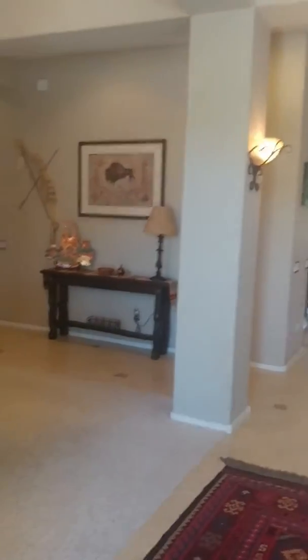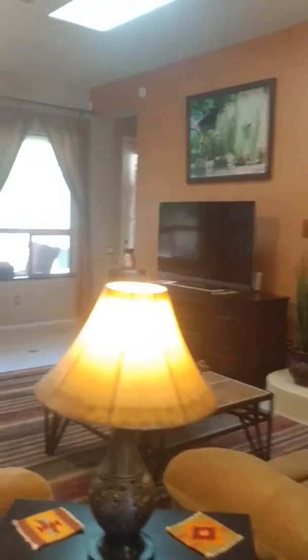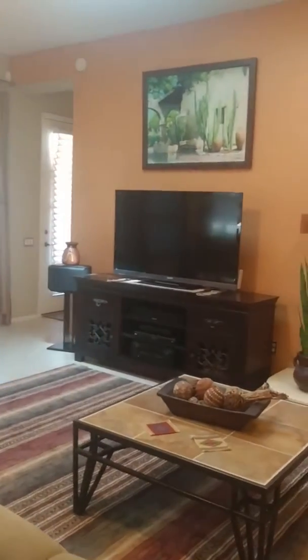Walk in and you get a formal dining room and a formal living room. You've got a split floor plan with bedrooms — master bedroom separate from the two Jack and Jill bathrooms.